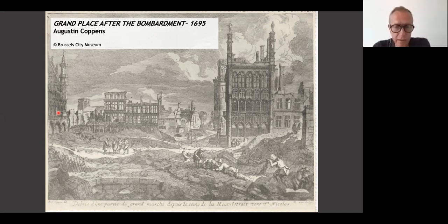In the 19th century, many sculptures were added. You can also see what happened to the She-Wolf — the house of the archers. You can see the Church of St. Géry, a little lower. The belfry was also touched and burned, but it remained. And this is what remains of where we are — La Maison du Roi. You can read here: 'débris d'une partie du Grand Marché depuis le coin de la Heuvelstraat vers Saint-Nicolas.' Saint Nicolas is the church you can see over here, and we're standing in the Heuvelstraat — La Rue de la Colline.